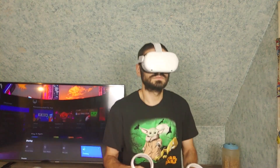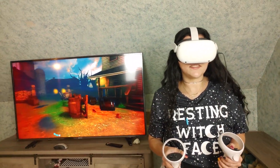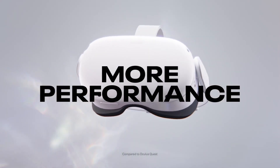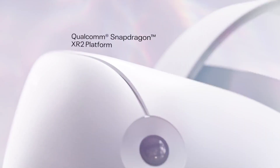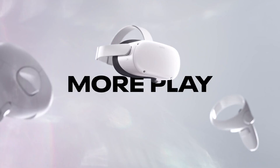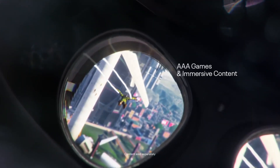The Oculus Quest 2's fluid gameplay and graphically pleasing experience in the VR world is due to the Snapdragon XR2 processor, which I'm going to go into more detail on reviewsbythisguy.com. The Quest 2 also has six gigs of RAM, making it fully capable of playing current and future gen VR games.